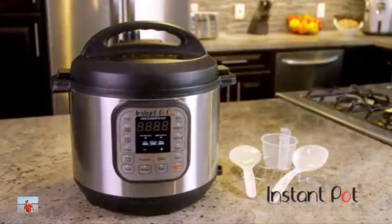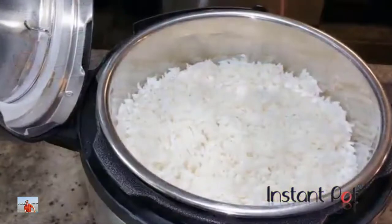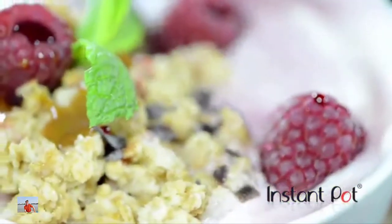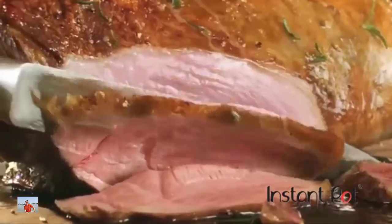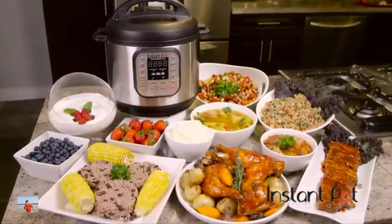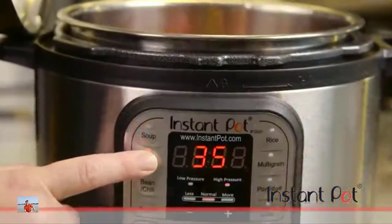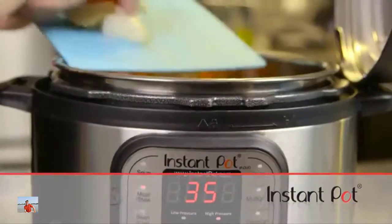But with Instant Pot there's an affordable solution for everyone, and it all happens with the press of a button. Whether it's hearty chili, spicy curry, perfect rice, refreshing dairy or non-dairy yogurt, cheesecake — in fact pretty much any recipe you can think of — whatever your food preference or tastes, Instant Pot can make family meals happen with the simple push of a button, thanks to microprocessor controlled programming. Instant Pot is amazingly simple to use while also safe.